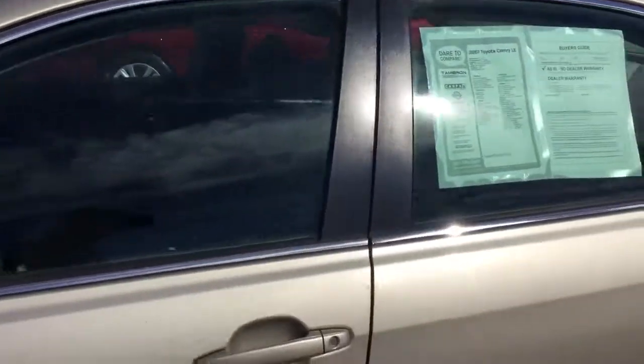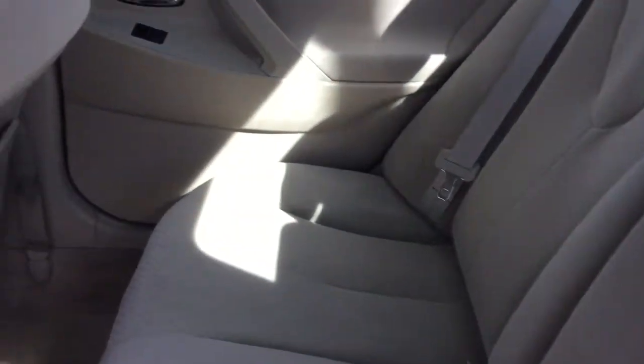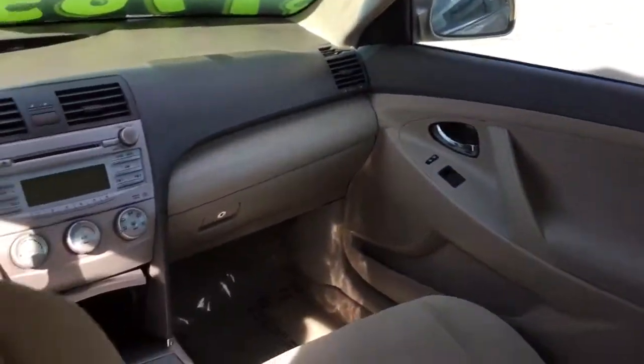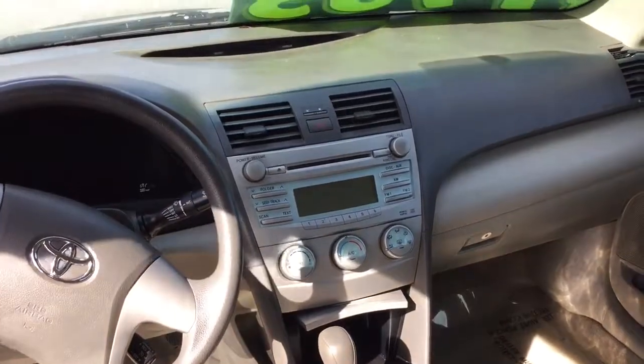This is a great work car, nice and roomy on the inside as well. Nice cloth interior, it's been well maintained. You've got volume control here on the steering wheel, AM FM stereo CD player, shiftronic transmission.